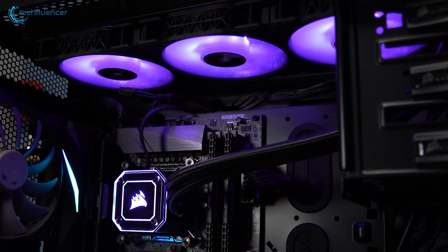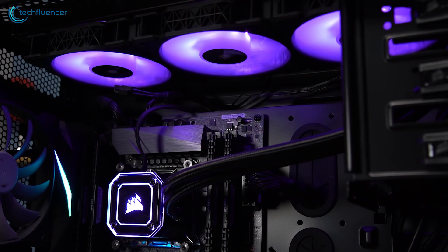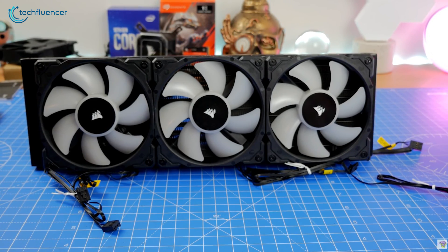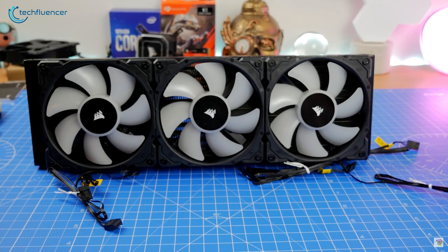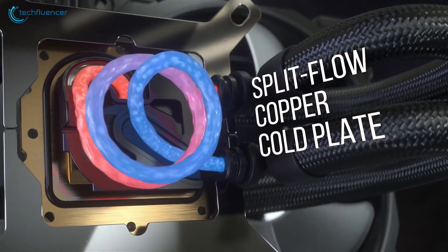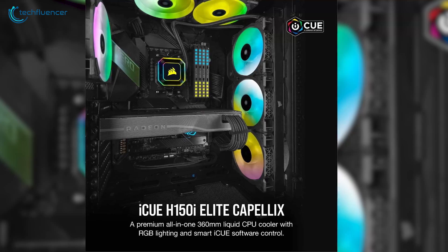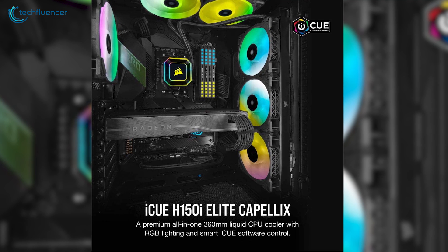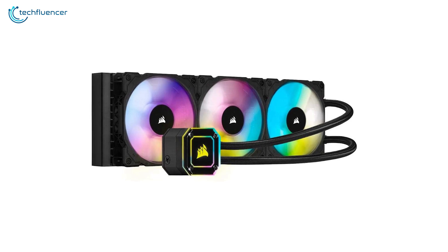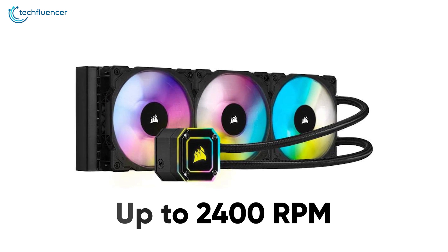The iCUE Elite Capelix by Corsair is a triple-fan liquid cooler belonging to the top-tier AIO lineup. With the upgraded kit, it's a suitable heatsink for the 12th-gen Alder Lake processor series. This high-end cooler features a brushed copper cold plate with a convex design that ensures thermal compound is spread evenly. The radiator is 360mm in length and houses triple 120mm RGB fans with a rotational speed of up to 2400 RPM, which speaks for its cooling potential.